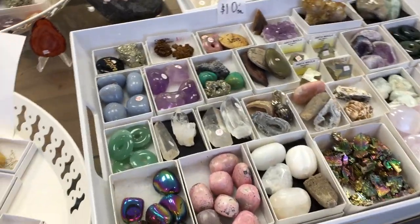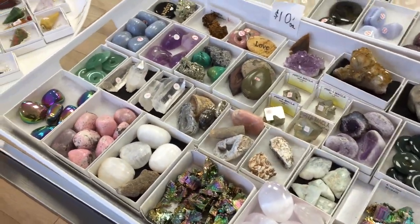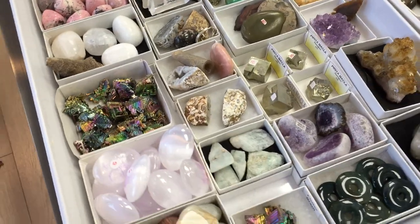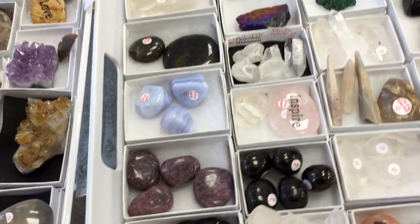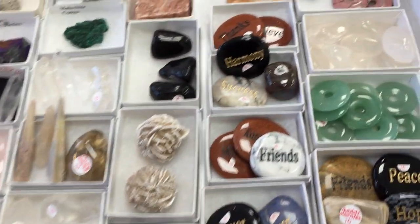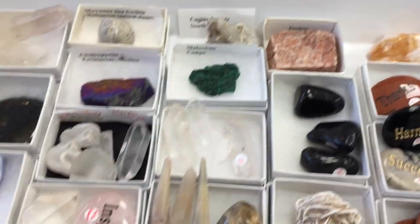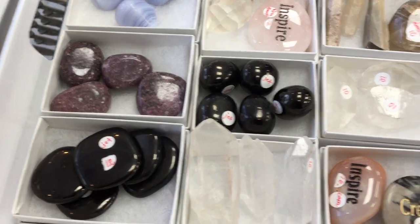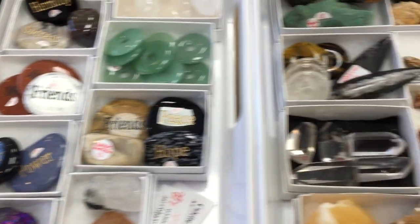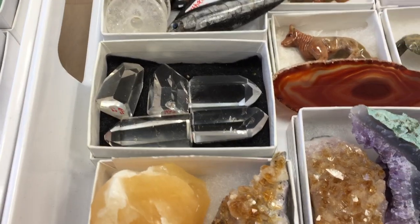Over on our main table we have a variety of tumblers in the $10 zone: rhodonite, titanium aura, window amethyst, aquamarine, selenites, some cool aventurine discs, word stones, onyx, and more little generators.